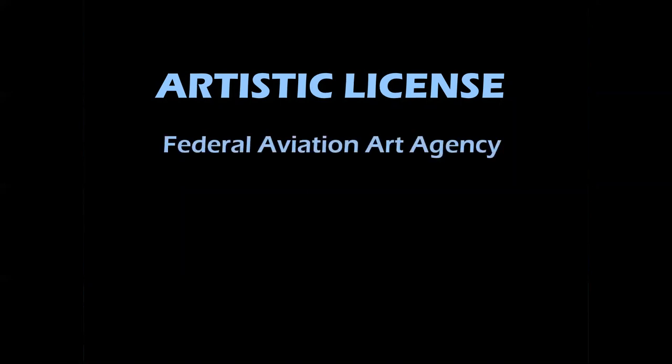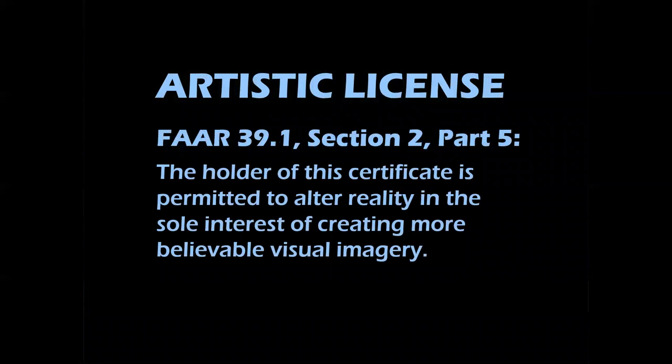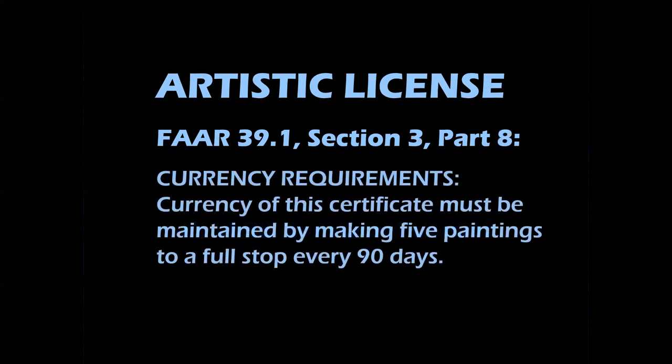But then there are other types of paintings that involve the use of an artistic license. Artistic licenses are issued by the Federal Aviation Art Agency. FAAR 39.1, Section 2, Part 5 says that the holder of this certificate is permitted to alter reality in the sole interest of creating more believable visual imagery — what that means is it has to look cool. And to keep your license current, 39.1 Section 3 Part 8 stipulates that currency must be maintained by making five paintings to a full stop every 90 days.